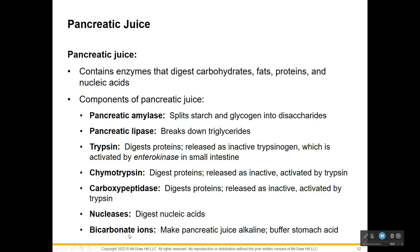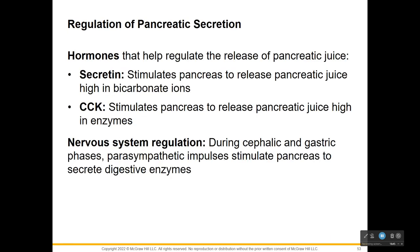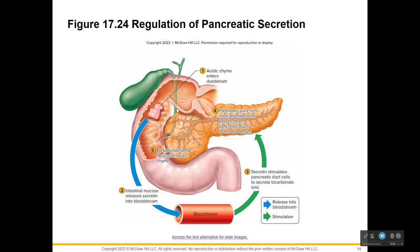Bicarbonate ions make the pancreatic juice alkaline. All that acid chyme being released from the stomach into the small intestine needs to be neutralized quickly. The alkaline pancreatic juice mixes with the acid and neutralizes it. Hormones regulate the release of pancreatic secretions - secretin stimulates the pancreas to release juice rich in bicarbonate ions, and CCK stimulates the pancreas to release juice high in enzymes. There is also some nervous system regulation during the cephalic and gastric phases, when impulses stimulate digestive enzymes to be released by the pancreas.